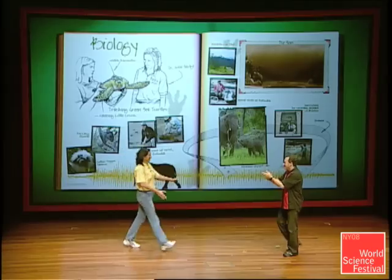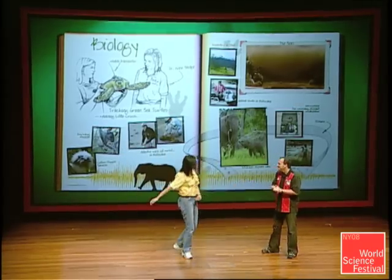Here to represent the world of life inside the Disney parks, she's Senior Conservation Biologist from Disney's Animal Kingdom. Please help me welcome Dr. Ann Savage. It's great to be here. I see so many great-looking future scientists out there.